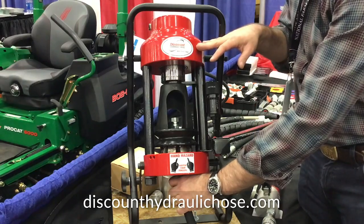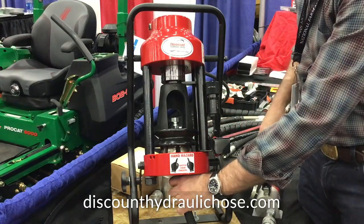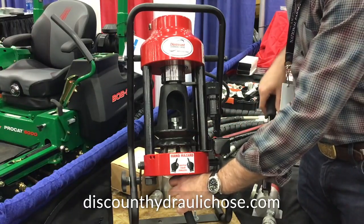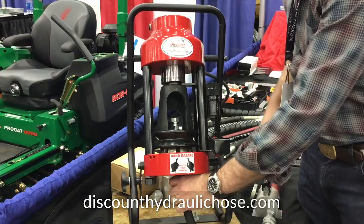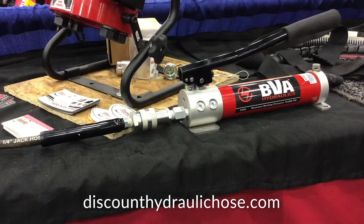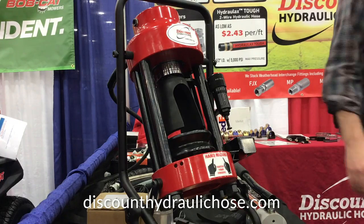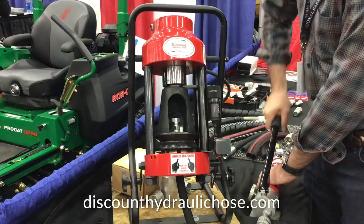I have the machine set up to do half-inch hose. I've set the micrometer, I have the correct die — then all I have to do is pump away. This is a hand pump. We also sell air-over-hydraulic boxes as well as a foot pump. The options are endless.